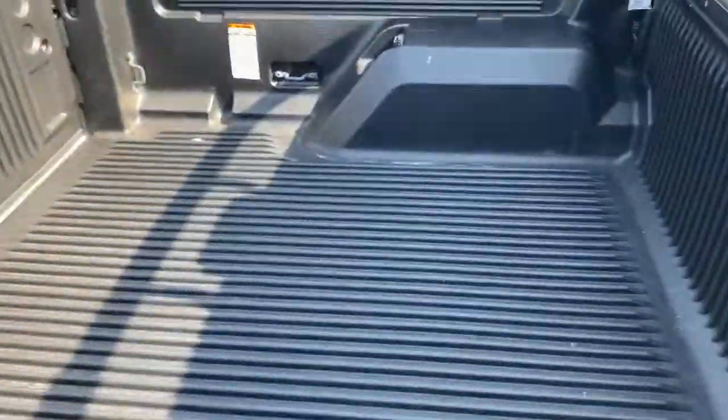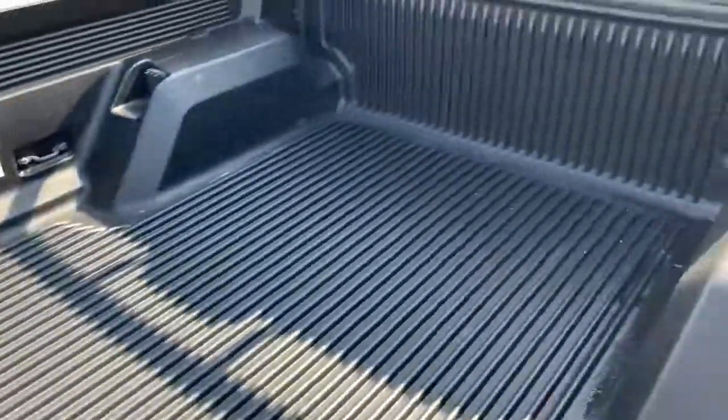The back seat looks like it's never been sat in. There's a fairly good tub liner as well — don't think this one's done a great deal of hard work.